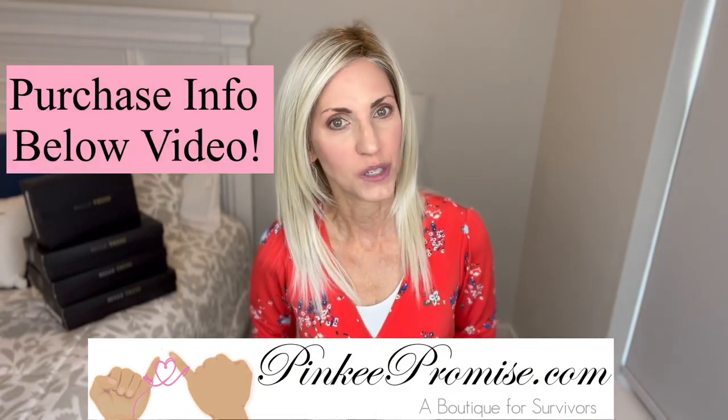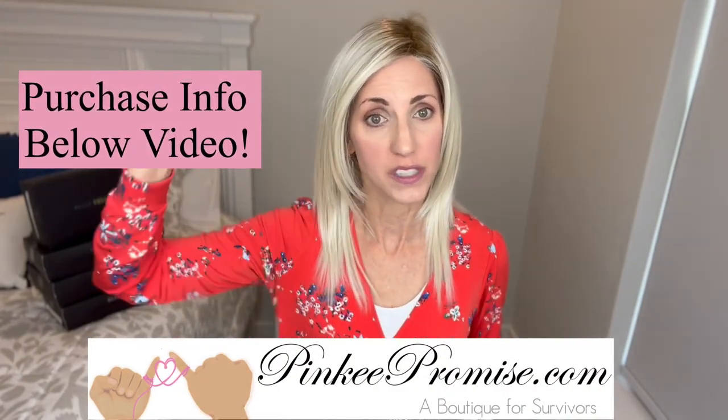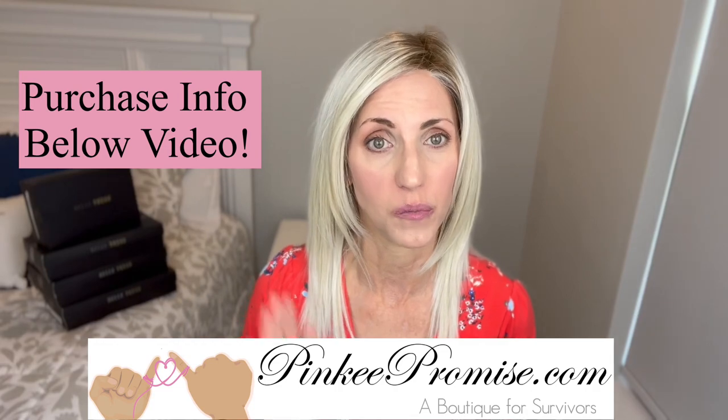I want to thank Pinky Promise for sending this wig to review for you all today. There will be purchase information below this video where you can purchase her from Pinky Promise. Until next time, take care of yourselves and don't forget — you're absolutely beautiful. Bye!